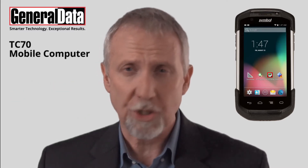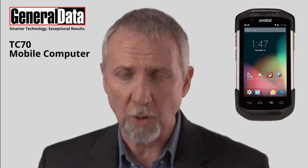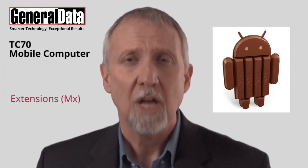In order to address the security and management your business requires, the TC70 is equipped with the intuitive Android KitKat operating system, enhanced with Extensions MX to deliver a truly enterprise-class experience.